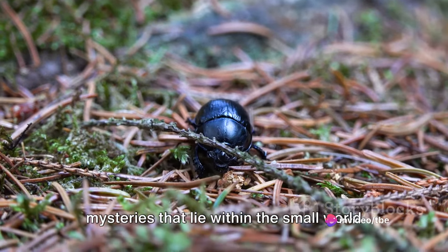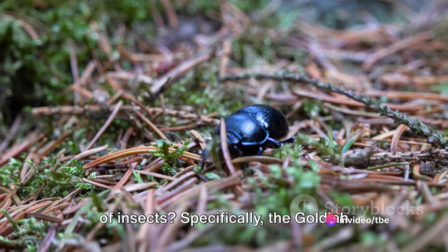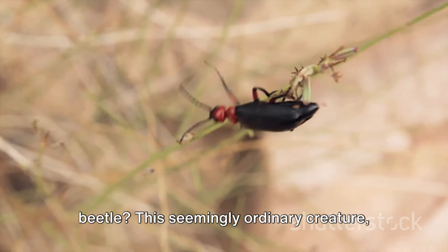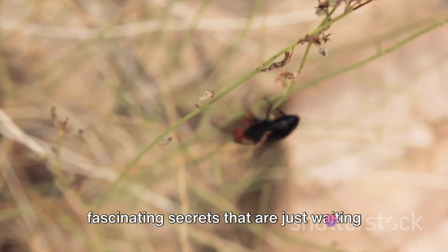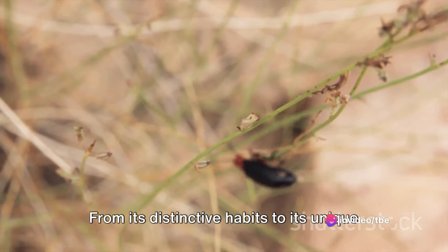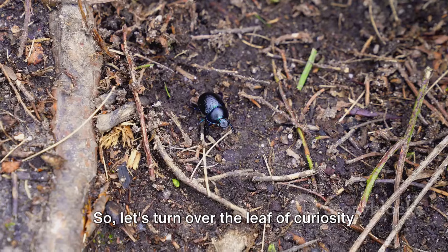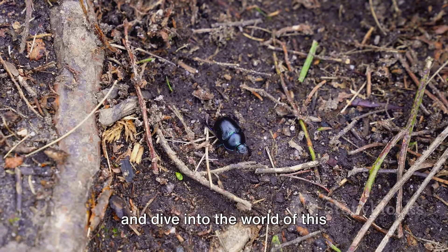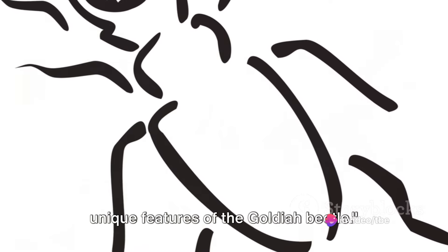Have you ever wondered about the mysteries that lie within the small world of insects? Specifically, the Goldia beetle? This seemingly ordinary creature, upon closer inspection, holds an array of fascinating secrets that are just waiting to be explored. From its distinctive habits to its unique habitat qualities, the Goldia beetle is far from ordinary. So, let's turn over the leaf of curiosity and dive into the world of this extraordinary insect as we unravel the unique features of the Goldia beetle.